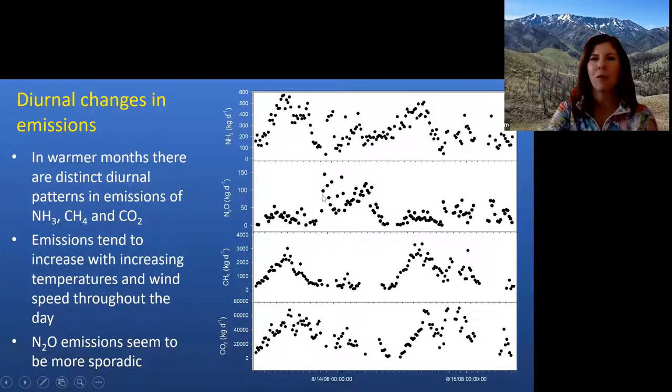I'm not sure if the sporadic nitrous oxide pattern is an artifact, but in this case we did end up with higher emissions early in the morning. We may be creating some anoxic pockets within the compost windrow as microbial activity increases and generates CO2, and maybe that was spurring the nitrous oxide emissions — but we didn't investigate that thoroughly.